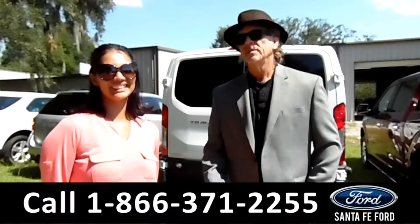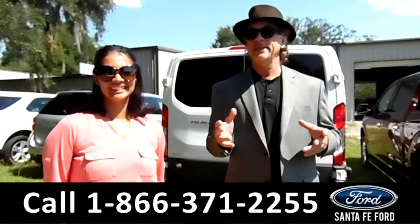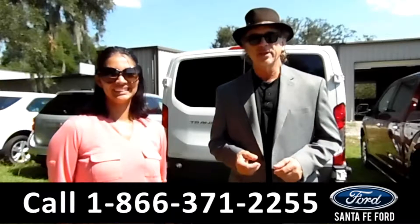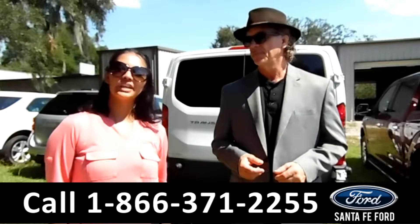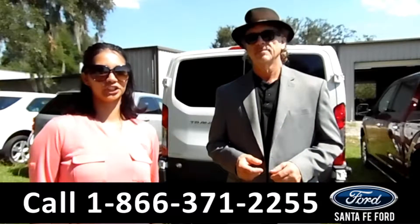Hey, this is Randy, and this is Brandi. SantaFeFord.com — where it's easy: easy to find us, easy to get here, I-75 at exit number 399. Here we have a 2015 Ford Transit XLT. Stay tuned for more information.